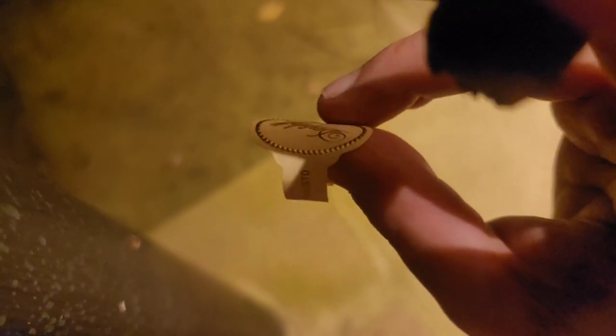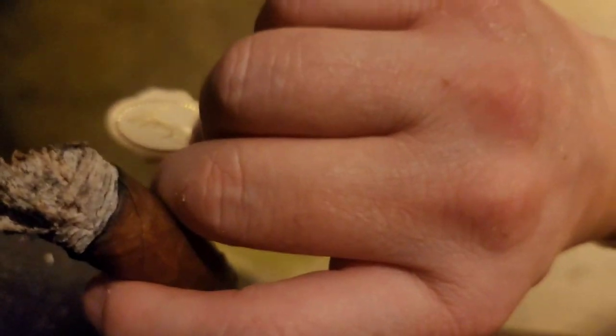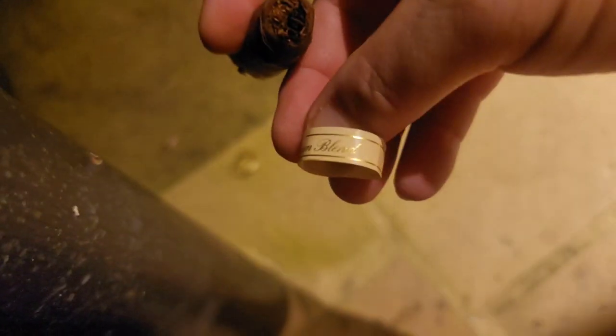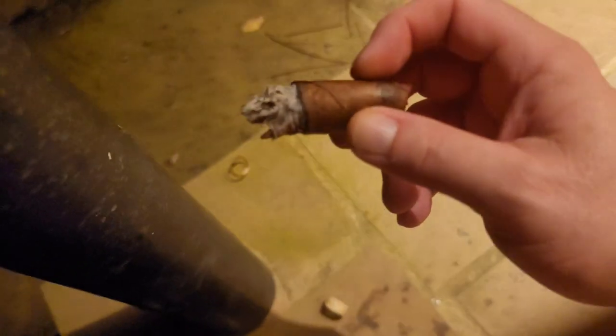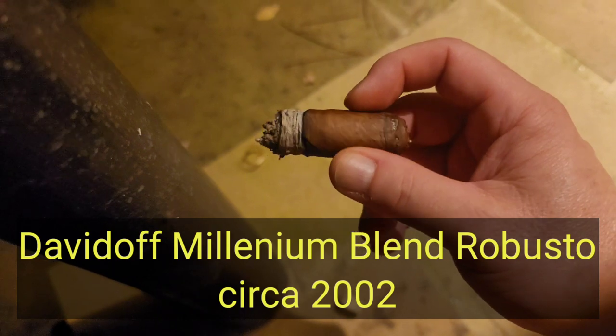Here's the band — Robusto, Geneva. The band has debossed detail with raised spheres or bullets. Davidoff, Geneva — indicating it's from Switzerland. Millennium Blend, and what a blend it is. Very tasty. Thanks for joining me on this little cigar excursion. I'll bring you along on some of my other OCD-ish ventures along the way, along with hi-fi content. See you.